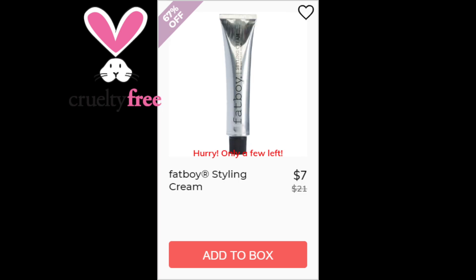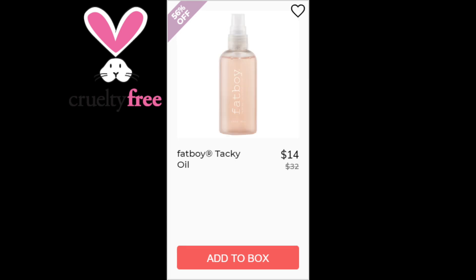For the Fat Boy Styling Cream, it has a 4.9 star rating with 12 reviewers. The positives say it's great for frizz and it's great for adding volume. This product was made in New Zealand. For the Fat Boy Tacky Oil, this had a 4.5 star rating with 17 reviewers. Positives say that it adds shine, volume, or body to hair, and this one is made in the US.